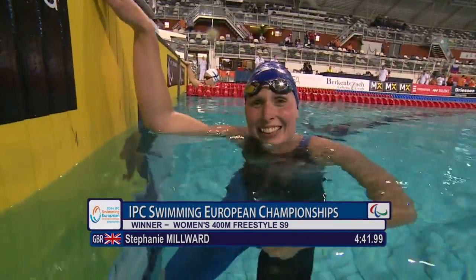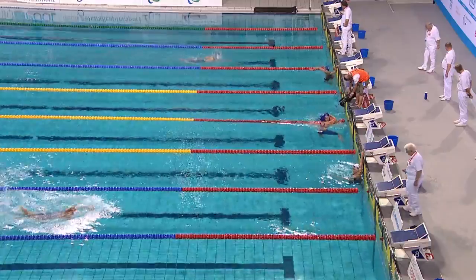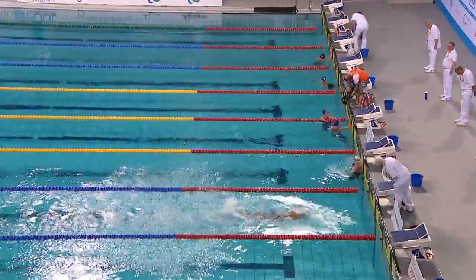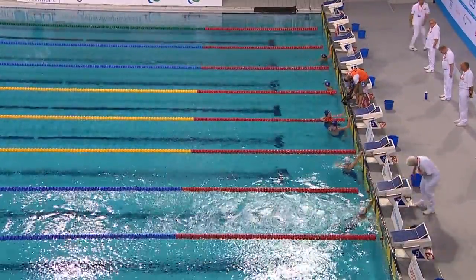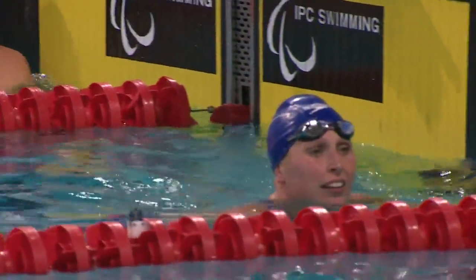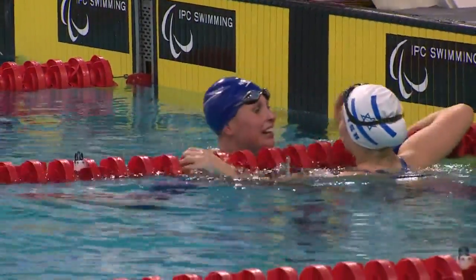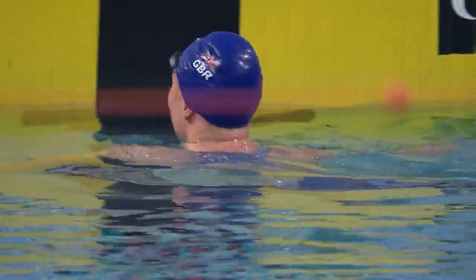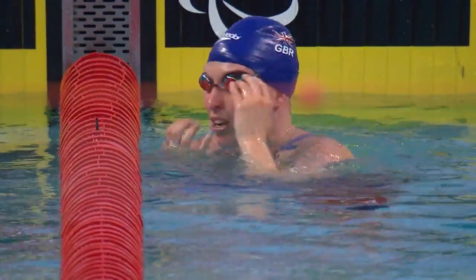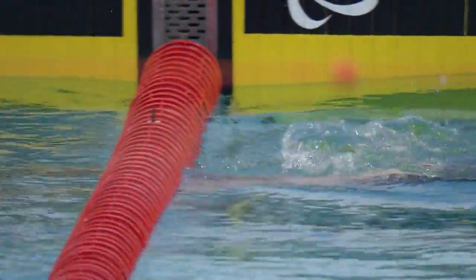There's Stephanie Millward, all smiles — 'I enjoyed that,' she said. A smile from Amy Maron too, though she will have been a bit disappointed with that time — some way off her best. These morning swims are difficult, as we've discussed, but it's the same for everyone and you have to be able to turn up and put in a performance at least close to your best.